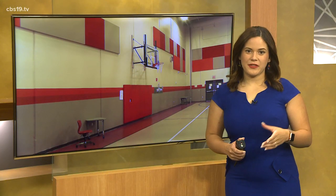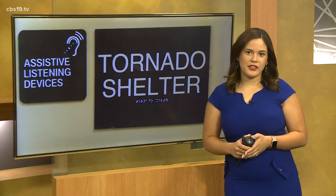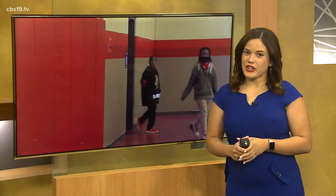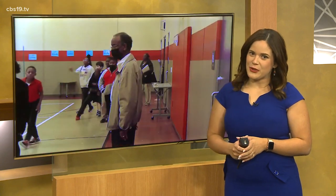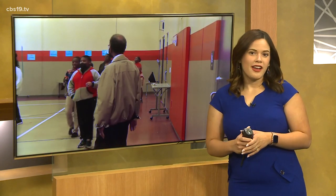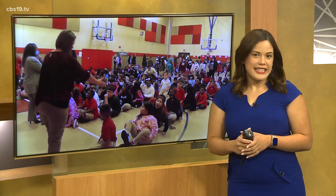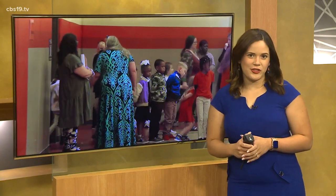Thanks Chandler. That severe weather last month had the city of Marshall under a tornado watch right in the middle of the school day. A scary situation certainly, but one elementary school had everything under control. Alan Casper traveled to William B. Travis Elementary to find out about their cutting-edge tornado shelter.